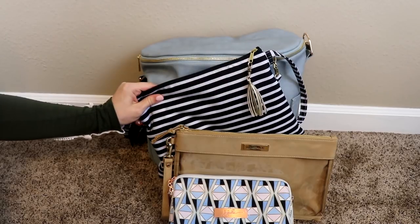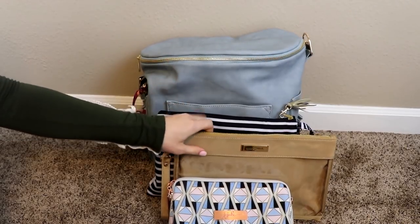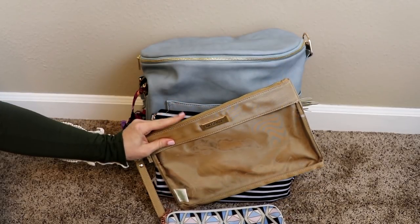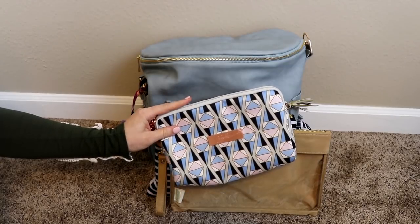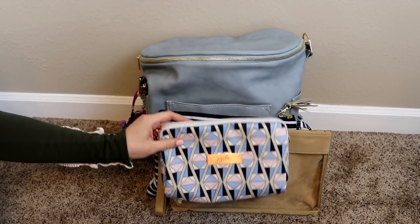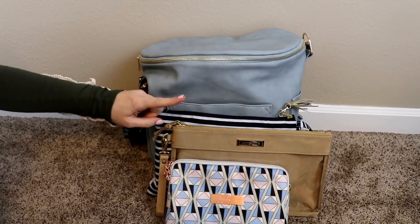So I have the Logan Lenore wristlet clutch, the simple clutch, as well as the petite pouch, and I'll be comparing it to the Lily Jade large, medium, and small set pieces, as well as the Jujubee Be Quick, large set piece, and medium set piece. So if that's something you're interested in, let's take a look.